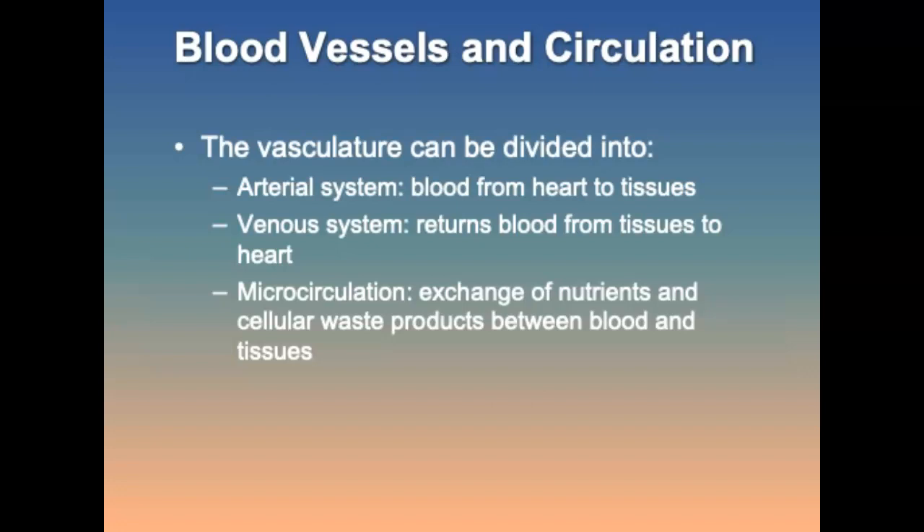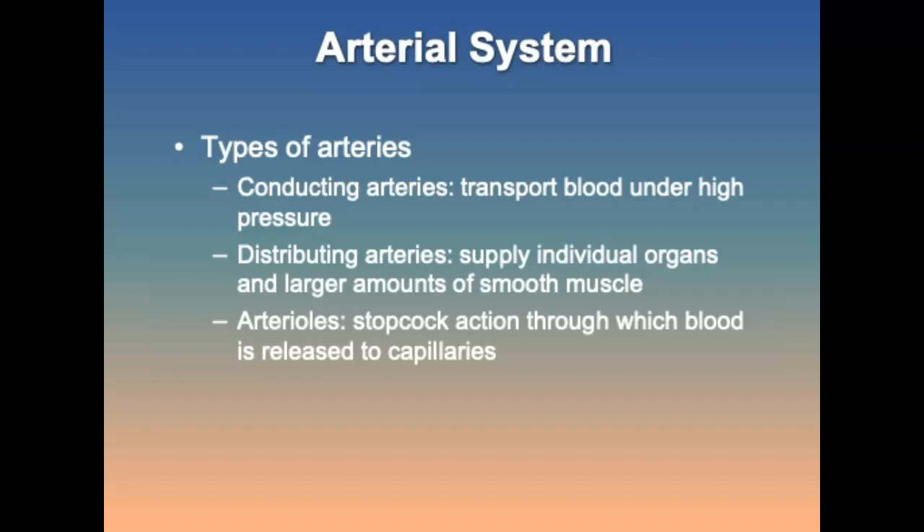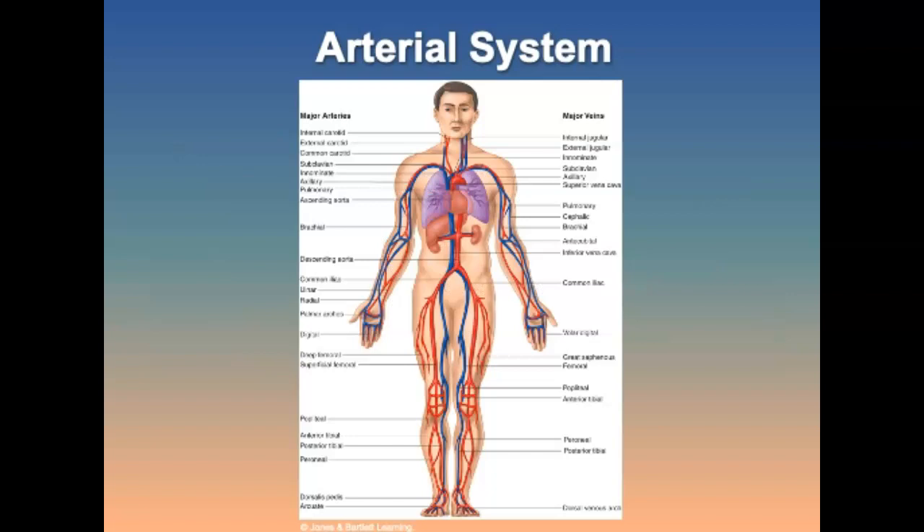The blood vessels of the cardiovascular system — the vasculature — can be divided into the arterial and venous systems. The arterial system carries blood from the heart to the tissues; the venous system returns blood from the tissues to the heart. The arterial system begins with the ascending aorta, which originates from the base of the heart and terminates as the arch of the aorta, followed by the descending aorta. Types of arteries include conducting arteries, distributing arteries, and arterioles, which act as stopcocks releasing blood to capillaries.